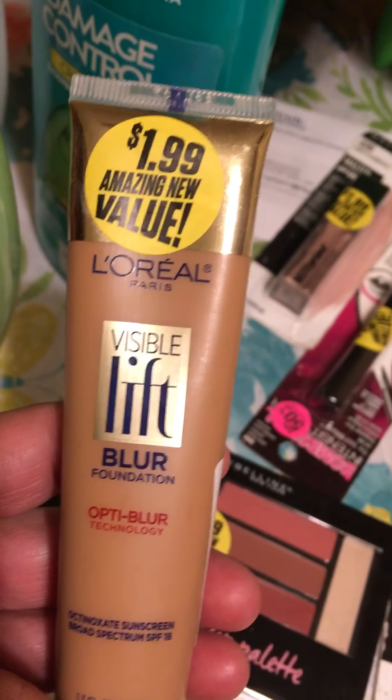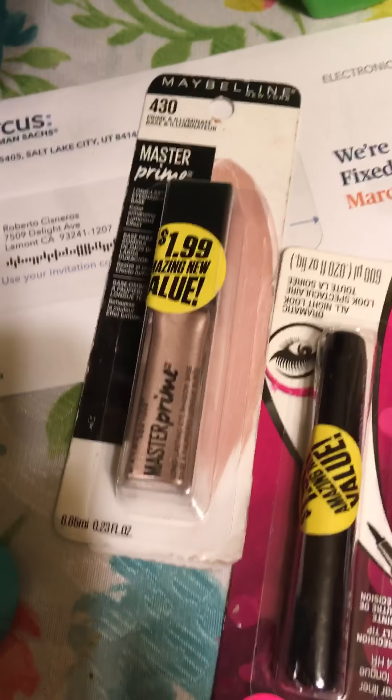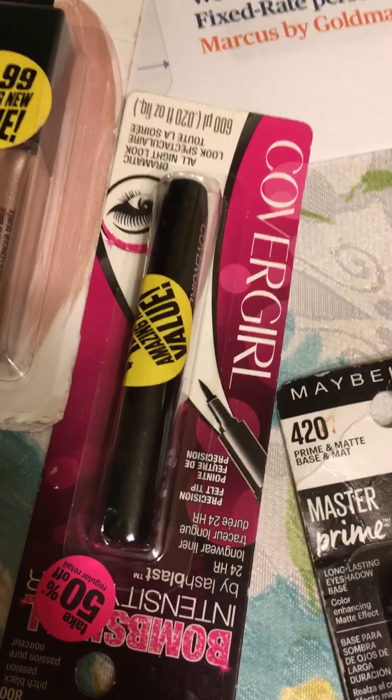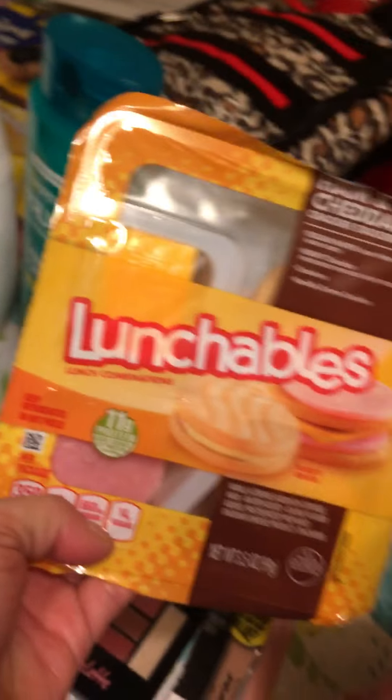Visibly Blurred by L'Oreal — the name brands are great: Maybelline, CoverGirl, and once again Maybelline. I also found a bunch of snacks; I found the Lunchables.